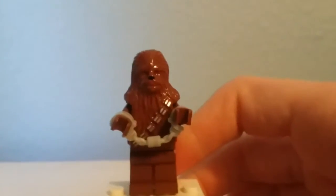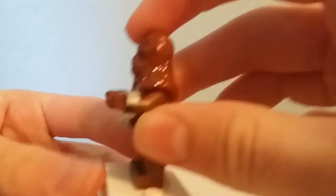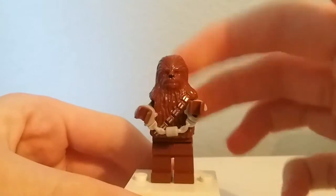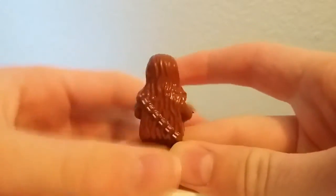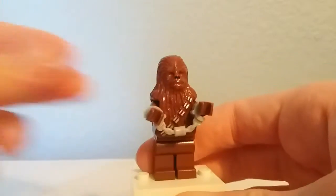Here is the old Chewie that they've been using since exactly 2000, and I think this was the very last time before they started actually printing his eyes and stuff. He does come with some handcuffs, and there's no torso printing underneath — this part just goes over the head.